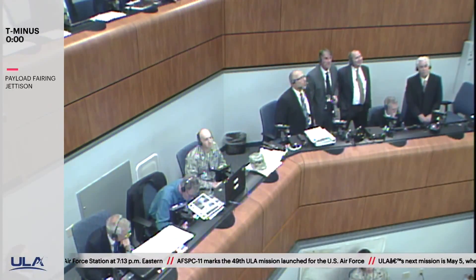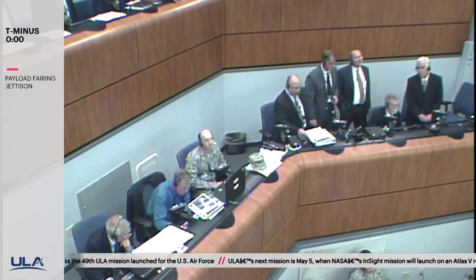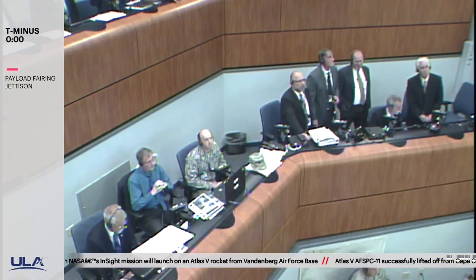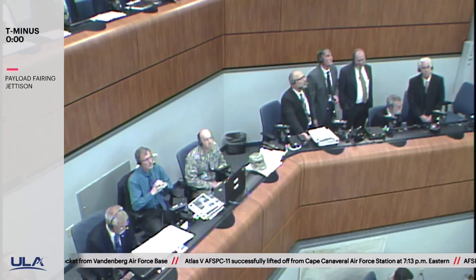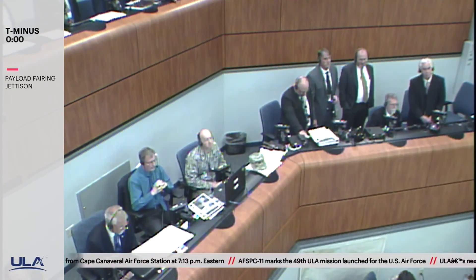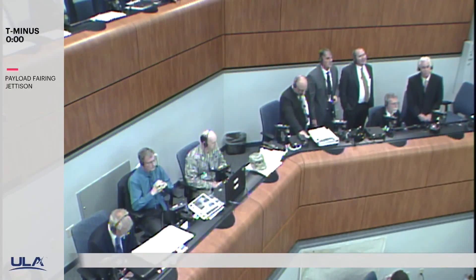Now passing 4 minutes into flight. The RD-180 is now throttling to maintain a 4.6 G acceleration limit. And the Centaur has begun the boost phase chill-down sequence. Pump speeds and injector pressures on the RD-180 continue to look good. Vehicle is now 90 miles in altitude, 328 miles downrange distance, traveling at 13,000 miles per hour.